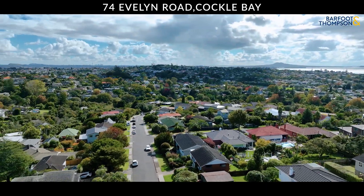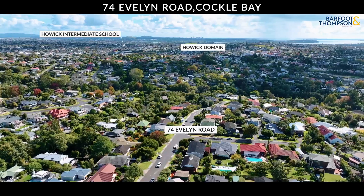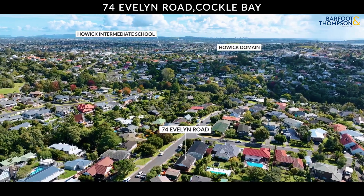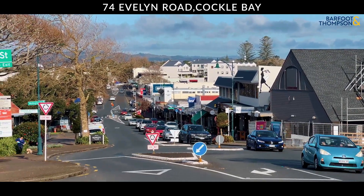Located in a prime area, this home offers easy access to Cockle Bay and Howick beaches, charming Howick Village, and top-rated schools, ensuring a lifestyle filled with convenience and quality.